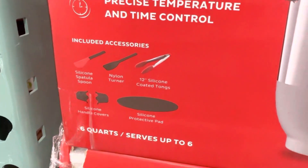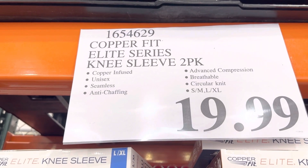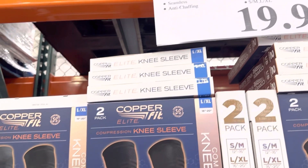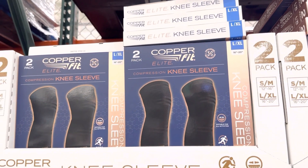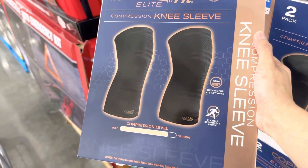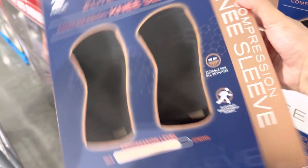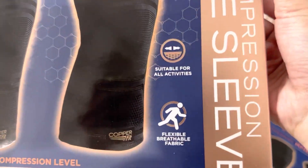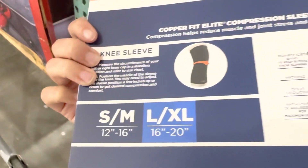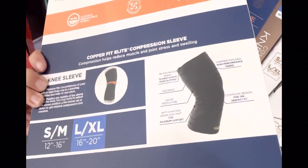The next best item this week is the Copper Fit Elite Series knee sleeves, which come in a set of two for $19.99. It's unisex and comes in two sizes: small to medium, and large to extra large. The compression level is on the stronger side but not strong enough to affect blood circulation. Copper-infused fabrics are said to be anti-inflammatory, and these should be worn for at least four hours for best results.